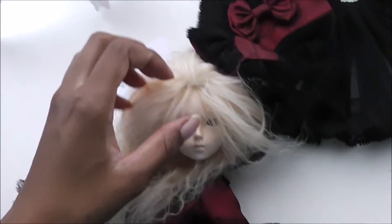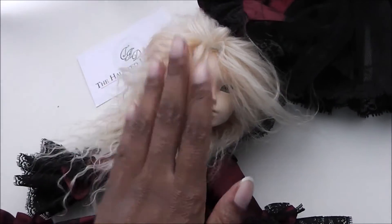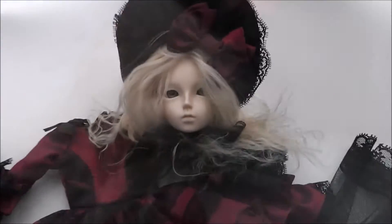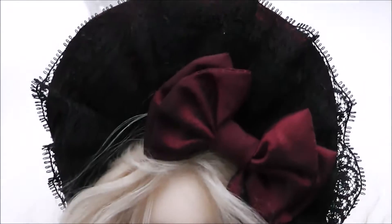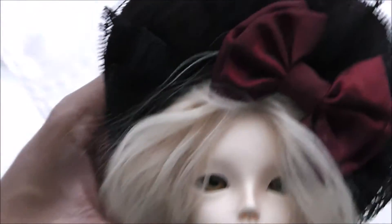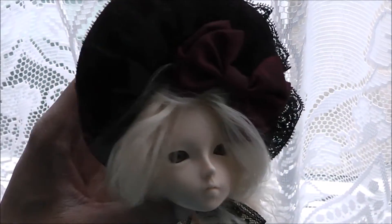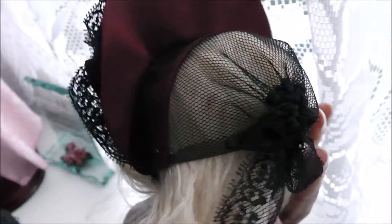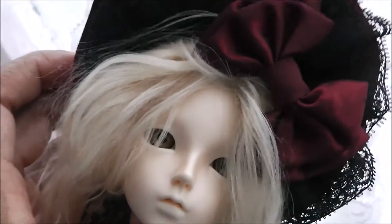Wow - okay, thank you so much for watching! Nice to see Laura again. I'll see you guys in the next video! Here she is wearing the bonnet - let me show you guys. And that's the back - it sits on the head like that.